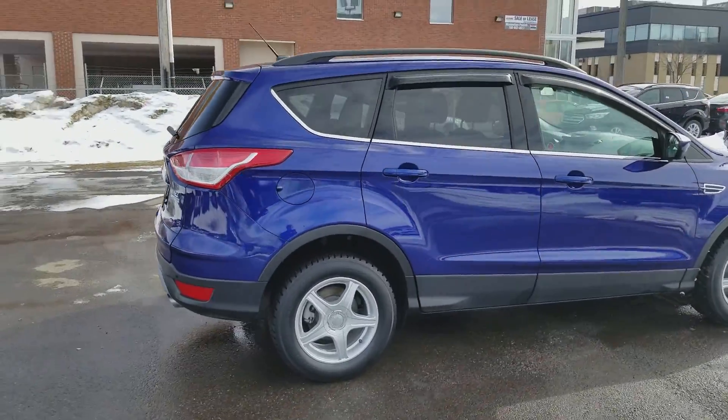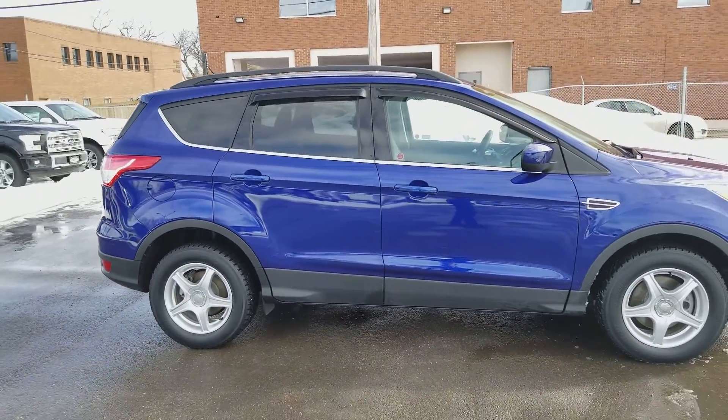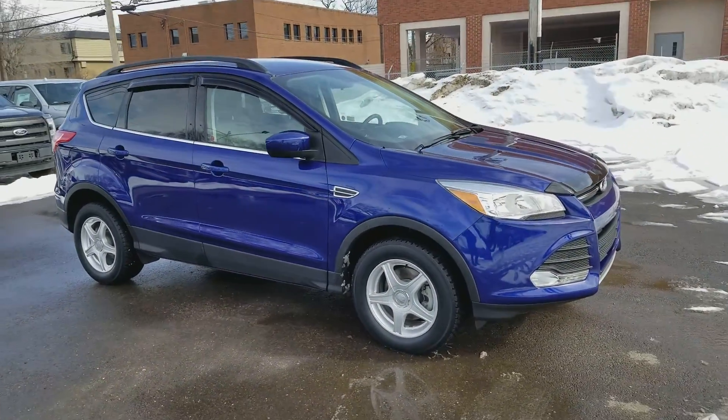Obviously not going to be able to cover all the features on this vehicle in this short video, so if you have any questions please get in touch at waterlooford.com or come stop by our dealership at 11420 107th Ave Northwest in Edmonton, Alberta.